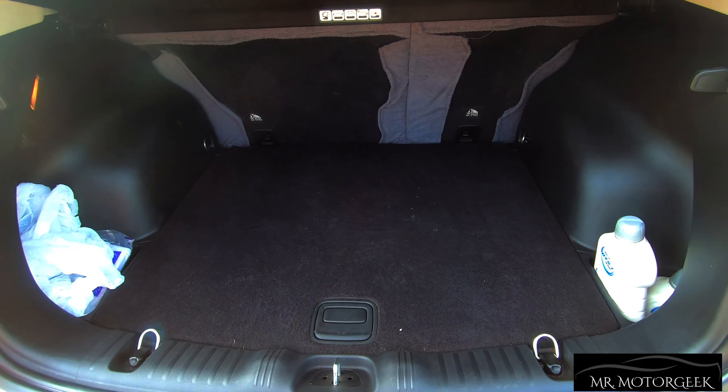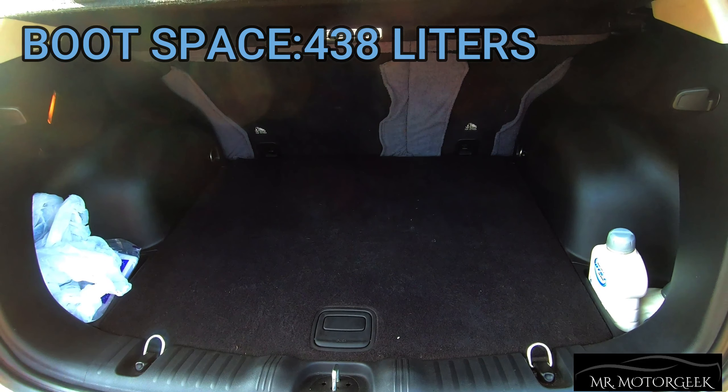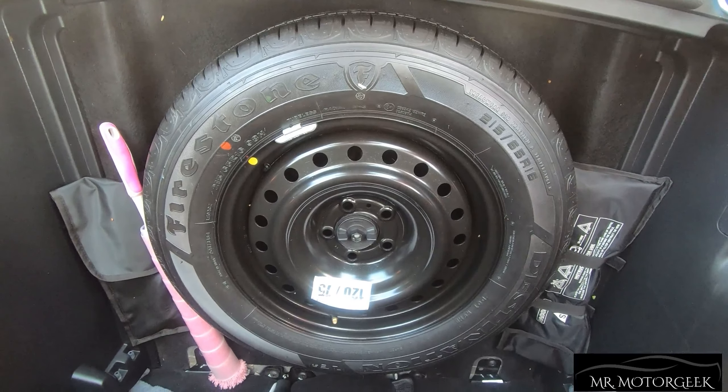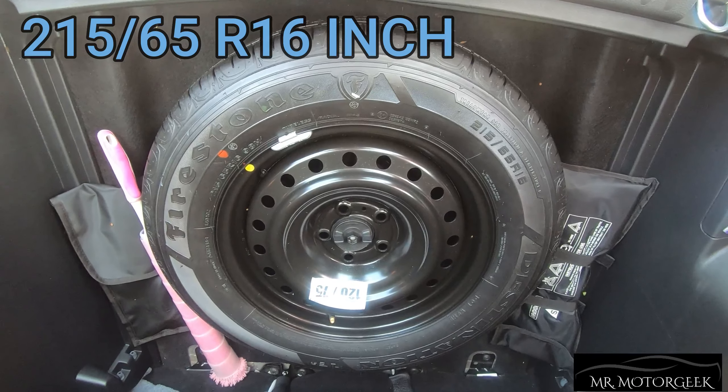This is the boot of the car and the capacity happens to be 438 liters, which is quite compact and small when compared to other cars in this segment. The spare wheel size happens to be 215/65 R16 inches, which is a space saver, so Jeep has done some cost cutting in this element.